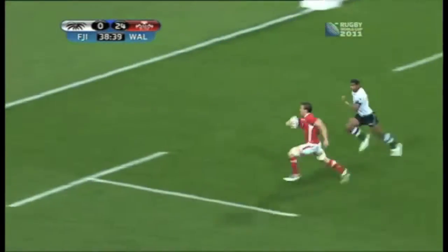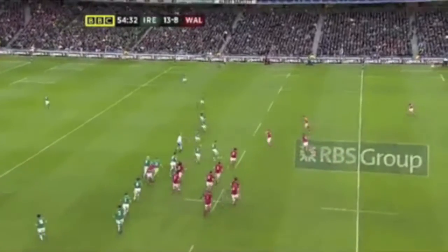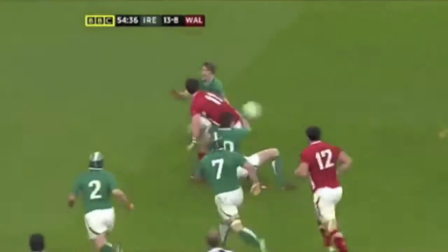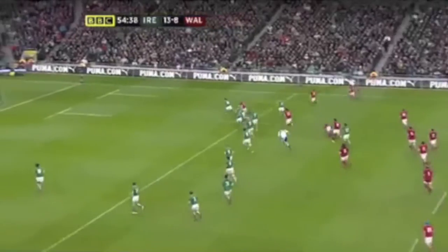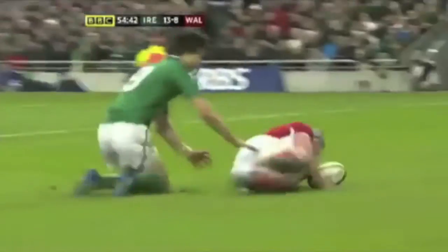In support here, coming up is Warburton. Justin Tipperick — one of the lighter players. Now here's the strength of George North, beautiful offload. Jonathan Davies is going to score for Wales. Oh — the line out led to the try.